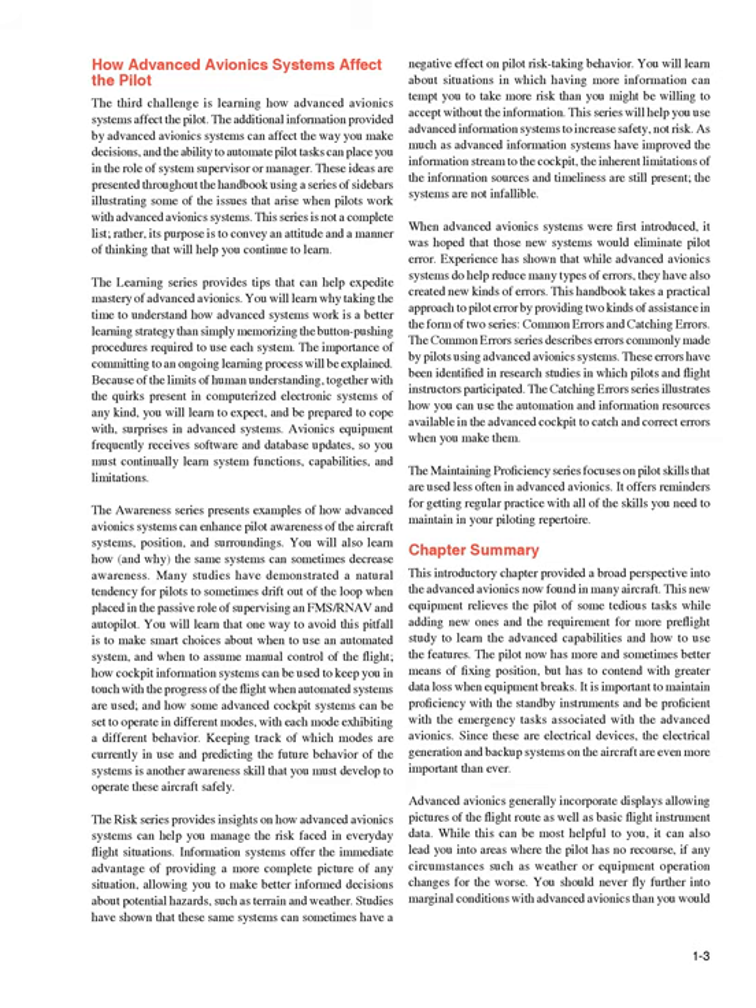The awareness series presents examples of how advanced avionics systems can enhance pilot awareness of the aircraft systems, position, and surroundings. You will also learn how, and why, the same systems can sometimes decrease awareness. Many studies have demonstrated a natural tendency for pilots to sometimes drift out of the loop when placed in the passive role of supervising an FMS or RNAV autopilot. You will learn that one way to avoid this pitfall is to make smart choices about when to use an automated system and when to assume manual control of the flight, how cockpit information systems can be used to keep you in touch with the progress of the flight when automated systems are used, and how some advanced cockpit systems can be set to operate in different modes, with each mode exhibiting a different behavior.